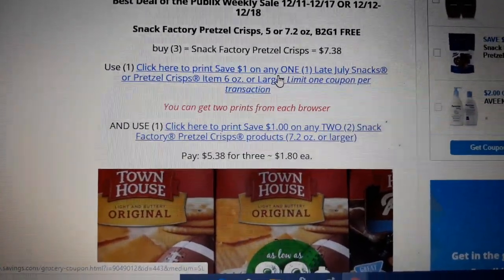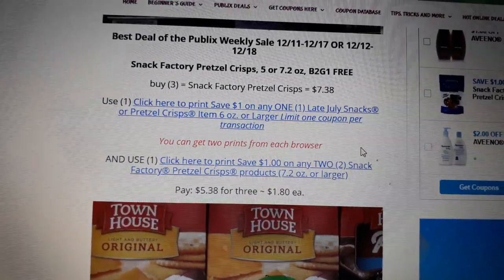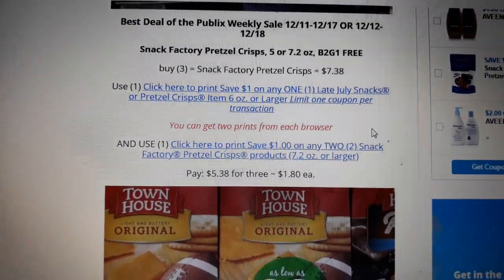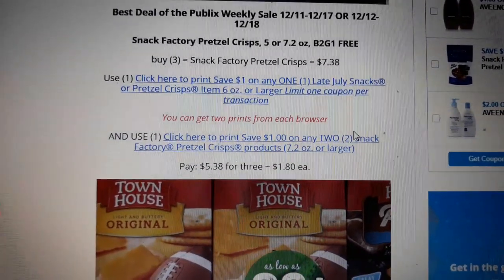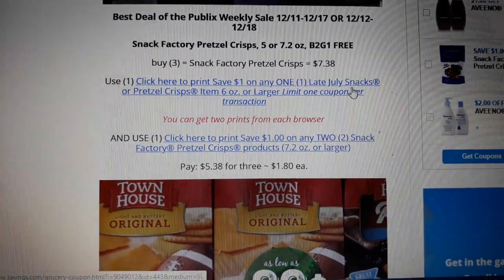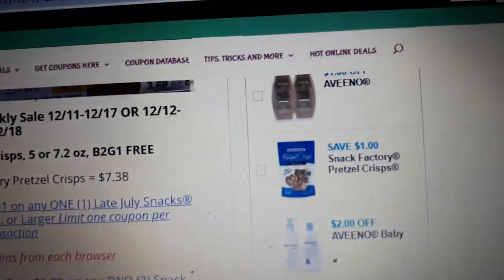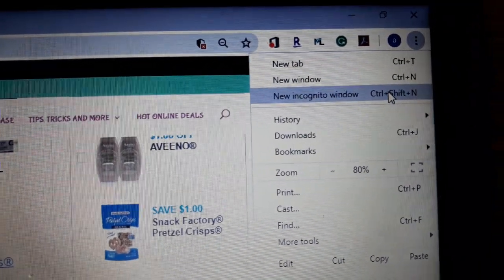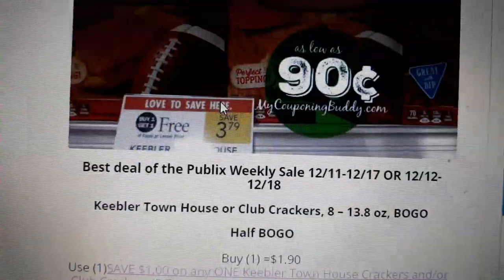The $1 off one coupon — you can get two prints from each browser. So if you want to go over to Internet Explorer, you can get two more prints. If you've already printed on Google Chrome, you can go over to Firefox and get two more prints. I also got two prints in incognito mode, which is clicking on the three dots in the upper right-hand corner of your screen in Google Chrome, hit open an incognito window, copy that link and take it over to that window.